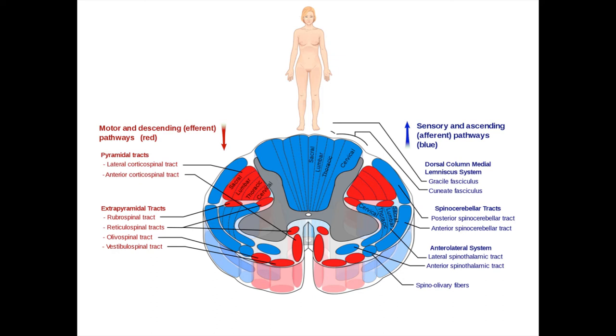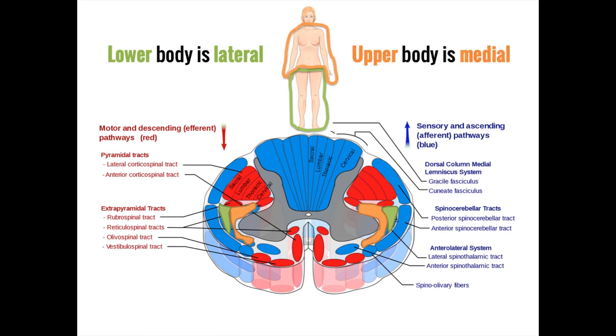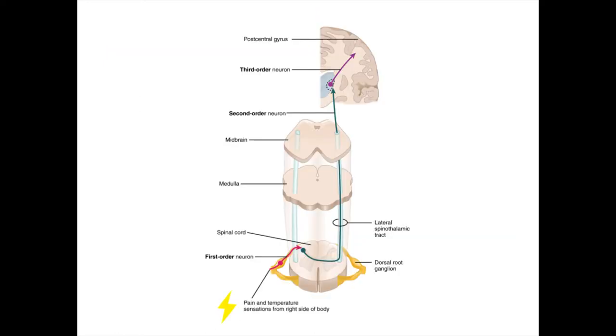You can remember this by thinking that non-discriminative touch, temperature, and pain are 'not that patient' and want to cross over immediately, while fine touch, vibration, and proprioception are 'feeling very patient' and wait until the medulla. After crossing in the anterior white commissure, spinothalamic tract fibers travel upward with lower body information carried more laterally and upper body information more medially — the opposite of the dorsal column — before synapsing in the thalamus and reaching the parietal lobe.